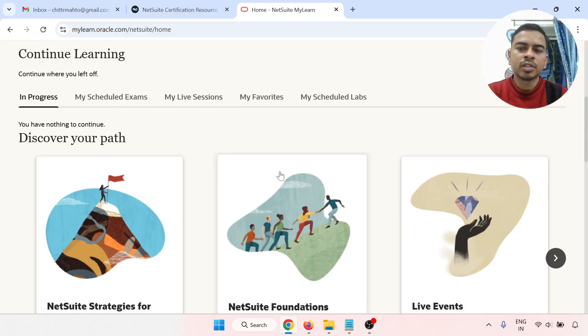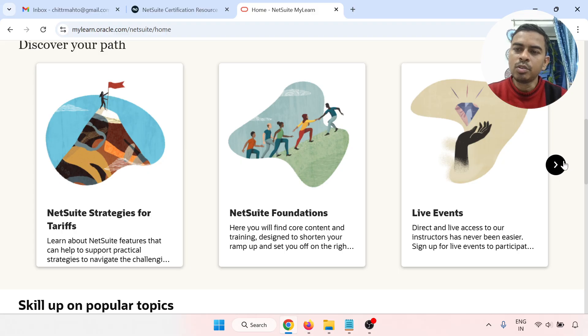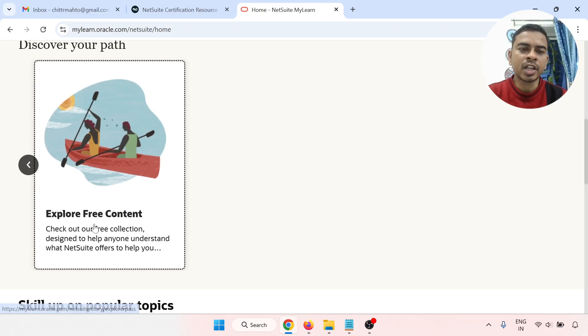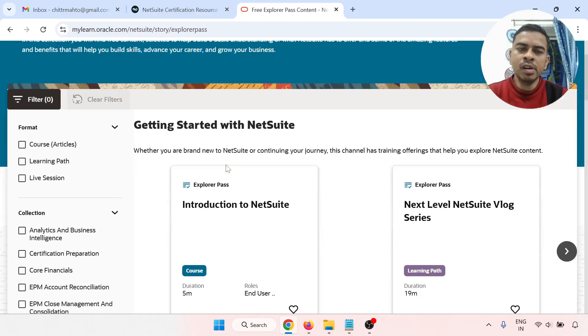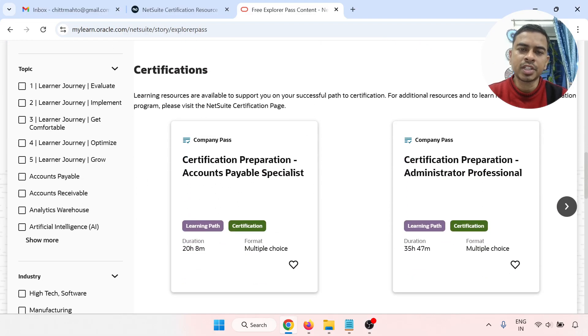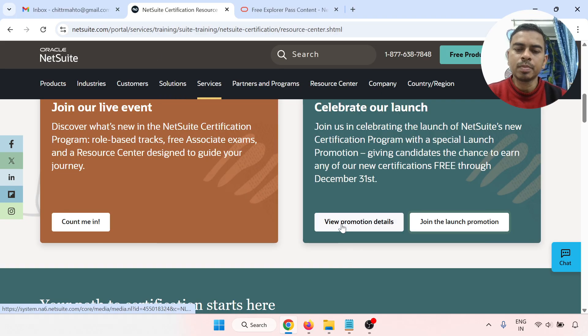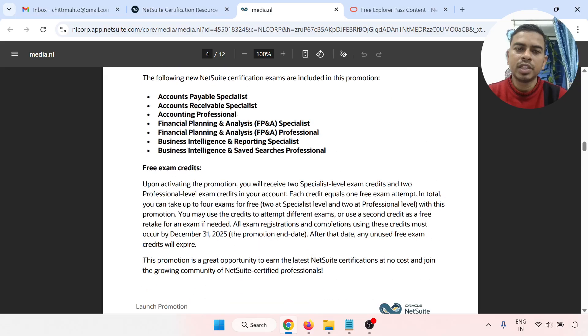Now we are on the MyLearn page. There is a NetSuite Foundation section and a Live Event option. Click the right arrow to get 'Explore Free Content.' Go to that link and navigate to the certification section — there are multiple certifications available. The certifications available for free include Accounting Professional, Business Intelligence, and Search or Specialist options.